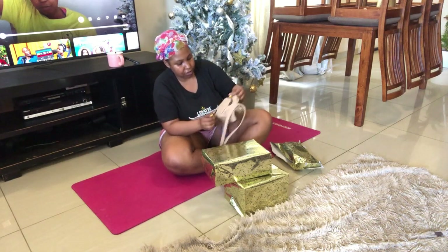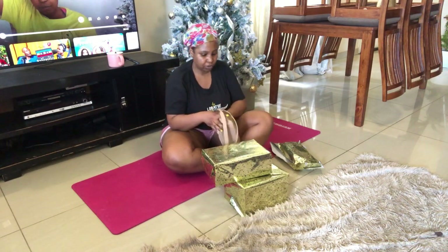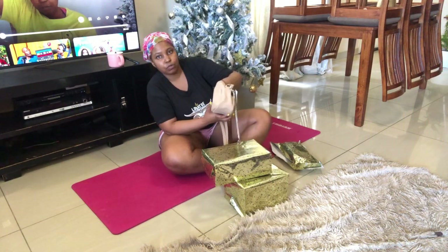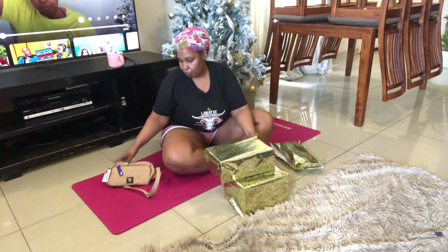It's a nice bag. Very nice. It's nude. Easy to carry around. And it's so big — it has so much space. Gift number one.